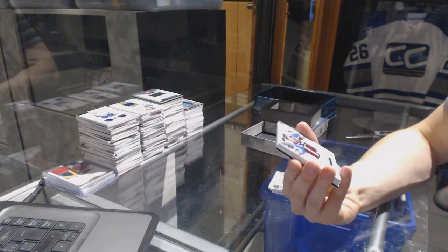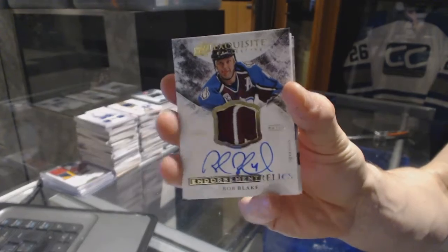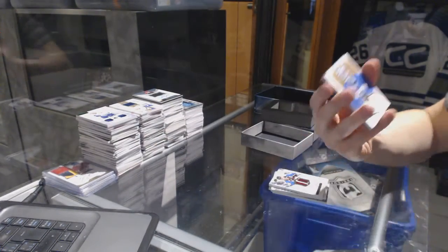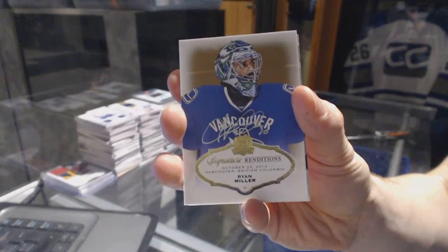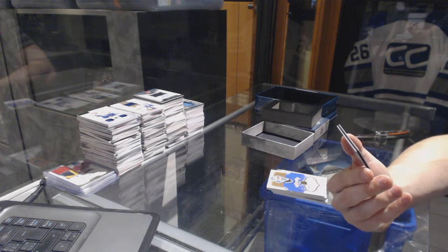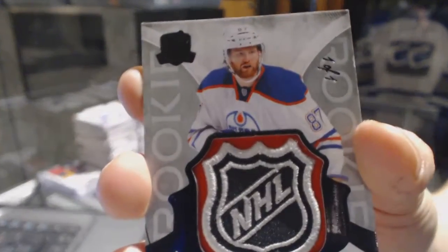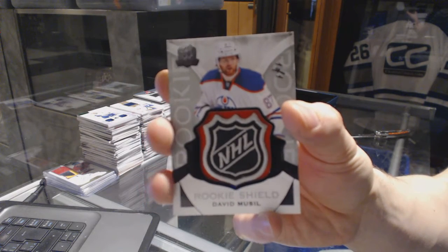We've got a two-color Exquisite Endorsement Relics patch and autograph, number 38 of 50 for the Colorado Avalanche. We've got a Signature Rendition for the Vancouver Canucks, Ryan Miller. And we finish with a one-of-one rookie black shield for the Edmonton Oilers, David Musil.